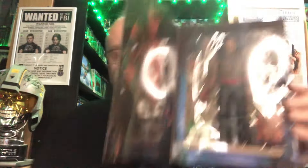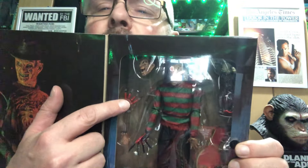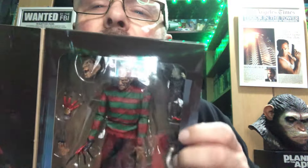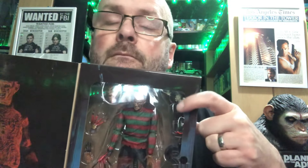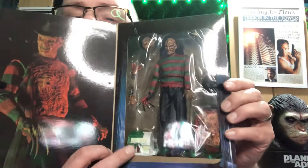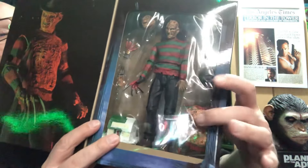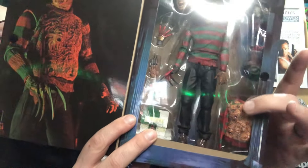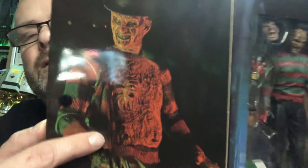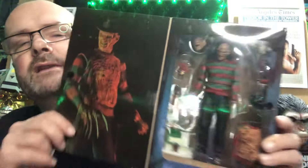As you can see, he's got an additional head, he's got the hands where he has the syringes on the end, he's got his hat, he's got the little puppet version of himself — you remember that dream sequence — and we have the little doll's house down there. We also have the chest with all the souls that he's taken, which you can place on him to give the appearance of that scene.